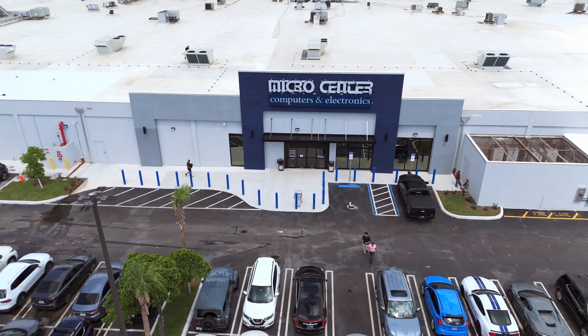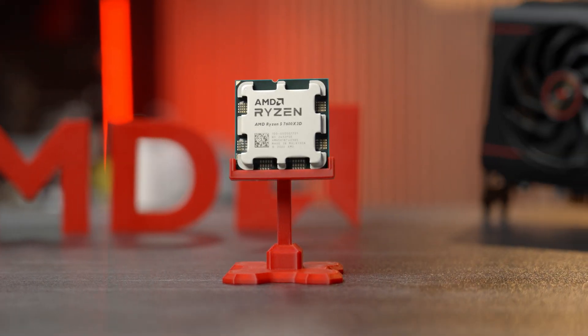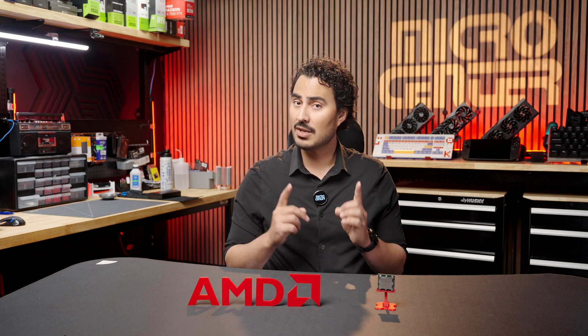Make sure you stop by your local Micro Center to get your hands on the 7600X3D. Whether you want to buy the CPU solo or go for one of our bundles, you're going to save big.